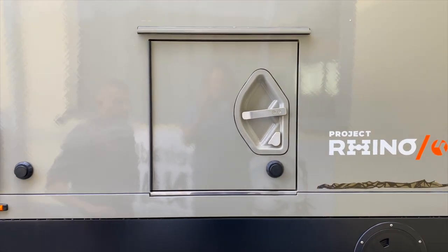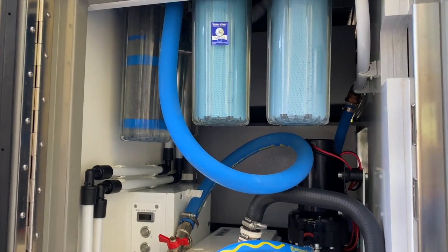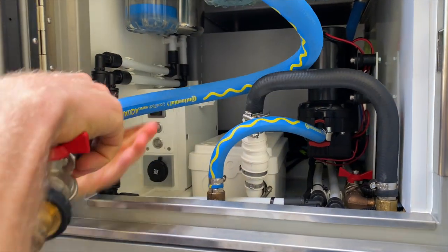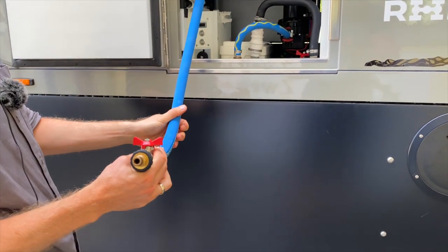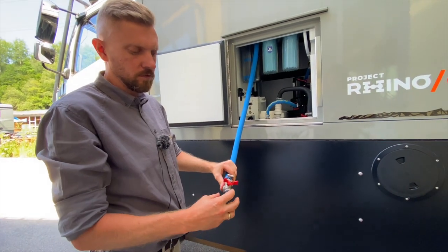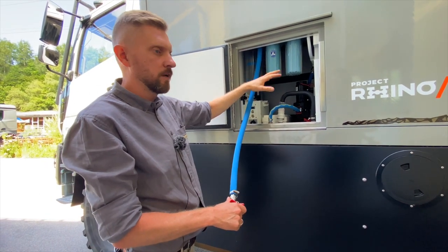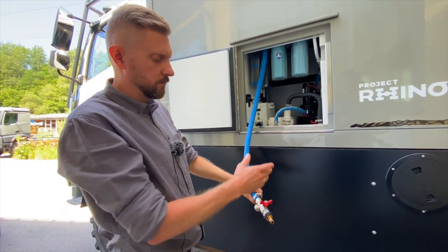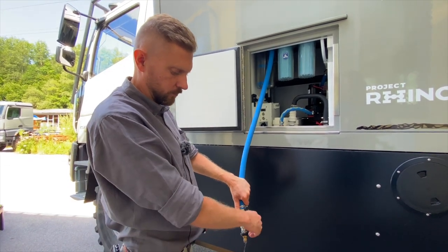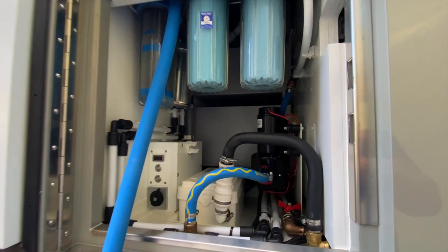Das ist die Klappe für die Wasserbefüllstation und Wasserfilteranlage. Wir haben hier den Schlauch, über den man das Wasser in den Frischwassertank bekommt. Das haben wir so gelöst, weil Schnellkupplungen oft undicht werden oder abfliegen können – wenn eine Kupplung undicht ist, kommt im schlimmsten Fall Wasser rein. Deswegen haben wir das draußen gelöst: Hier kann man schön verbinden, Wasser einfüllen, und wenn man fertig ist, das Restwasser ablassen. Der Schlauch kommt wieder rein und es geht durch die ganzen Filteranlagen.